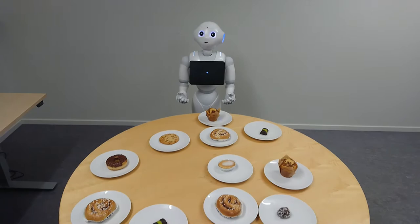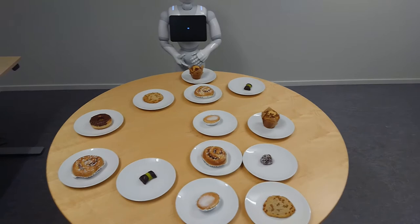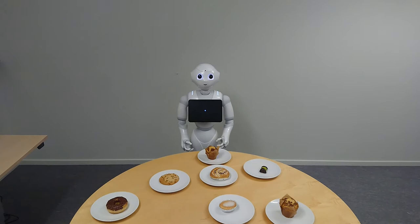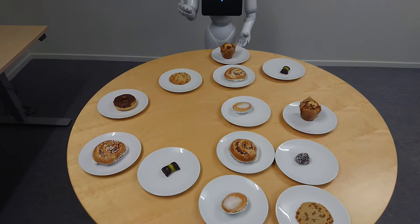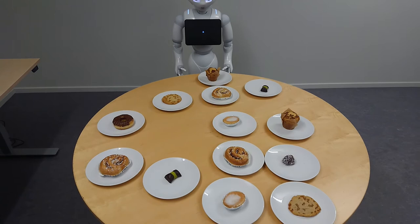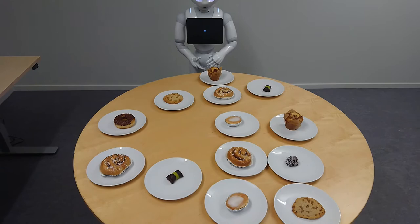For example, my favorite sweet is the one in front of the donut. Do you know which one I am talking about? Yes. Great! Let's play a quick game. You can choose one of the sweets on the table for me to describe. If I do a good job describing it, you can pick it up and eat it. Does that sound good? Yes.